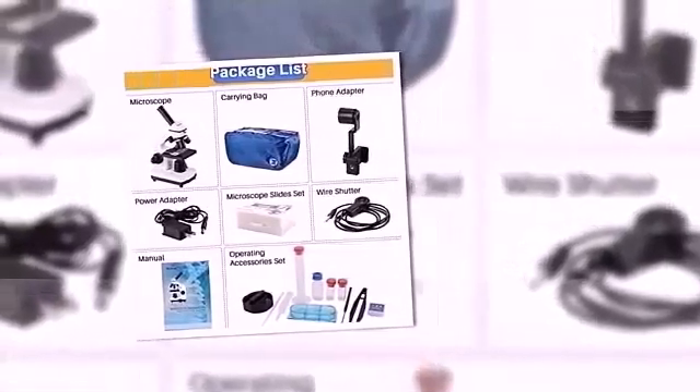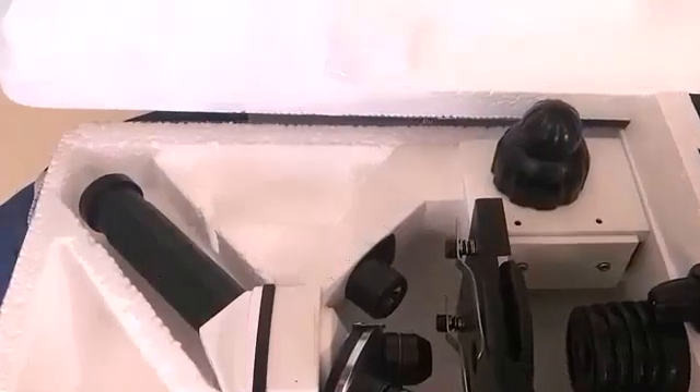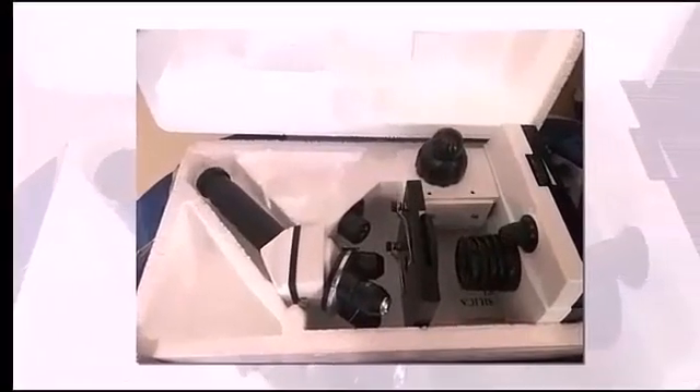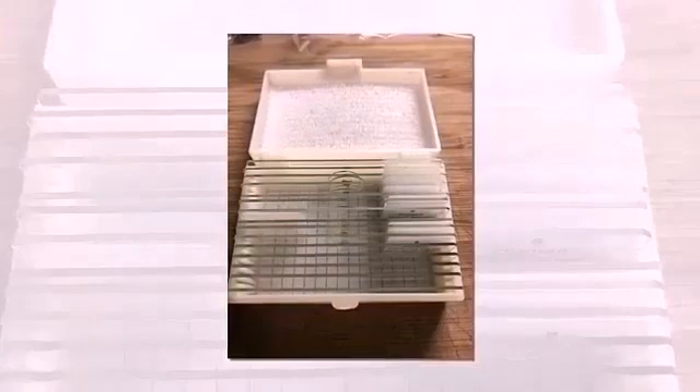Let's talk about its pros. This biological microscope is perfect for students, amateur scientists, and beginner hobbyists. It features a coarse and fine focus, dual illuminating system, and complete accessories. It is ideal for school, laboratory, or home teaching and one-on-one instruction. It is a practical educational tool, easy to use, and a great value for the product.